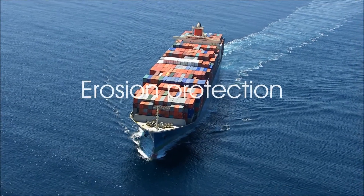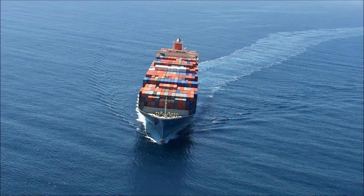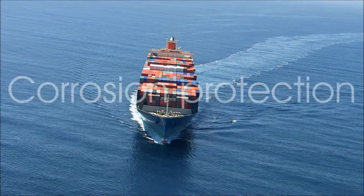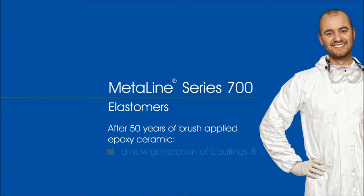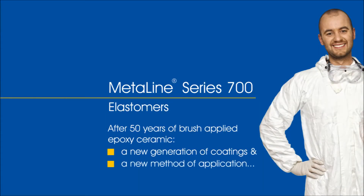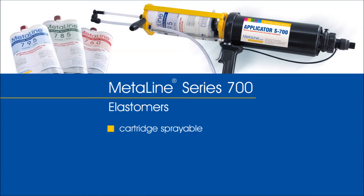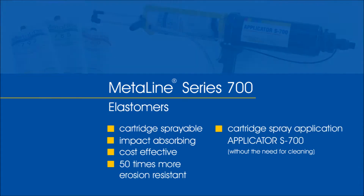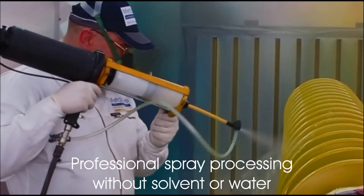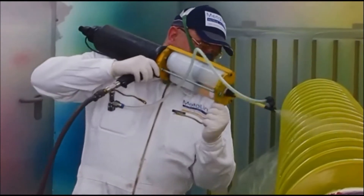Imagine you're looking for a protective coating system as durable as rubber, but without the need for vulcanization and being completely seamless. Imagine you're looking for protection characteristics as erosion-resistant as duplex steel, but being created by a simple paint-like operation. Imagine you're looking for a repair technology as versatile as epoxy ceramic, but with an increased lifetime and an improved cost situation.